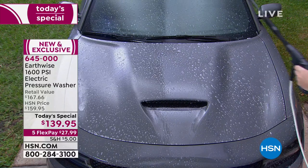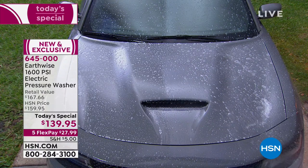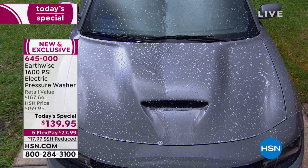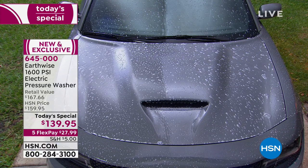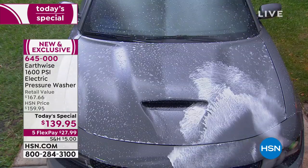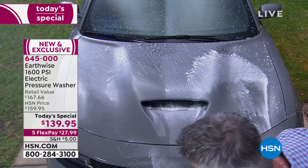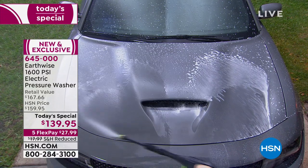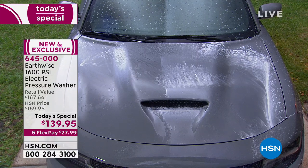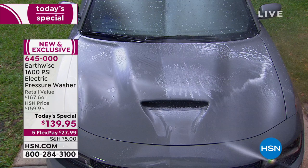I'm going to put a tremendous amount of soap on this car. Remember, this could be the car, your four-wheelers, your boat, RVs — anything like that. I've got the soap on there, and the best thing is to let that soap sit for just a second to do its job. You don't want it to sit too long. Now I've switched back to the 25-degree tip and I'm able to blast away all that dirt.